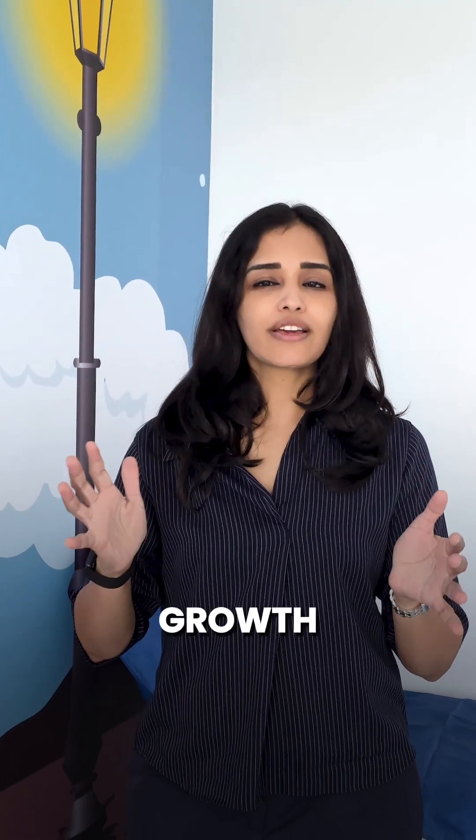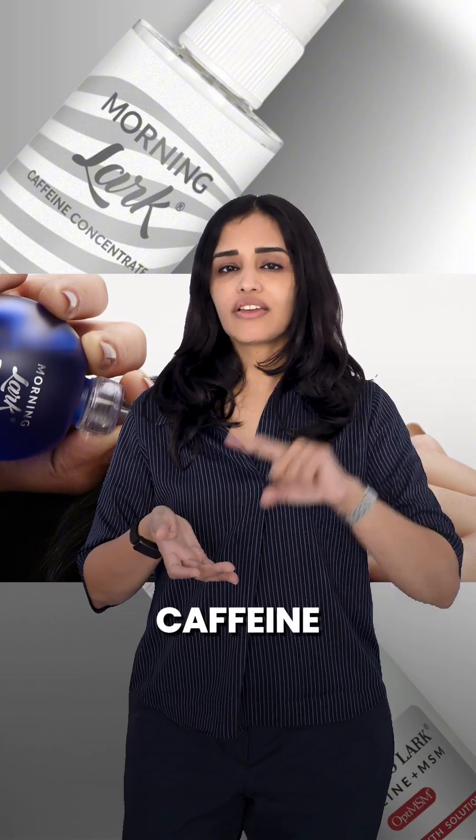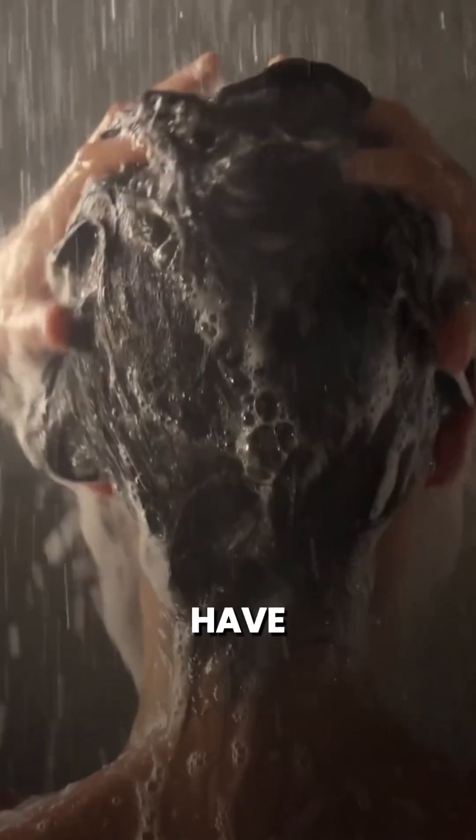Now, typically most hair growth serums — for example, the Morning La Caffeine Concentrator, Caffeine Redencil, Morning La Caffeine MSM — all of these are optimized to get absorbed within about 90 to 120 minutes. This means that if you're applying these in the morning, you can apply, wait for about 2 hours, then have a hair wash.